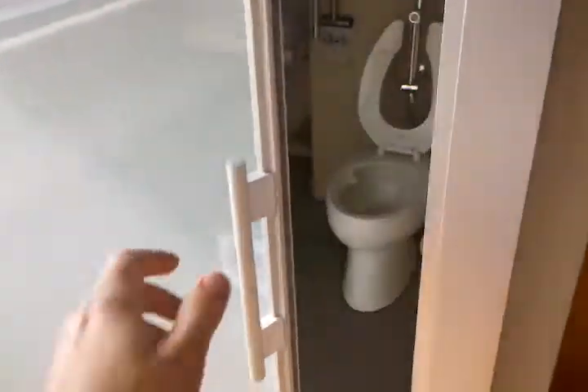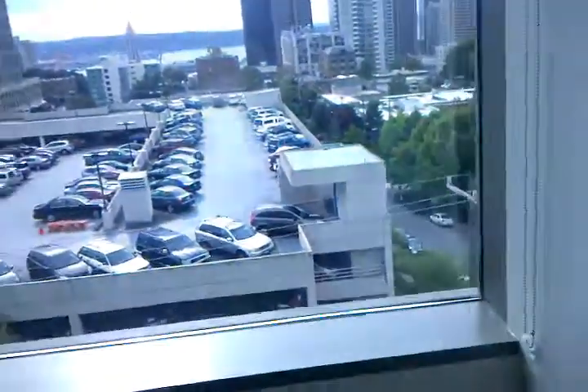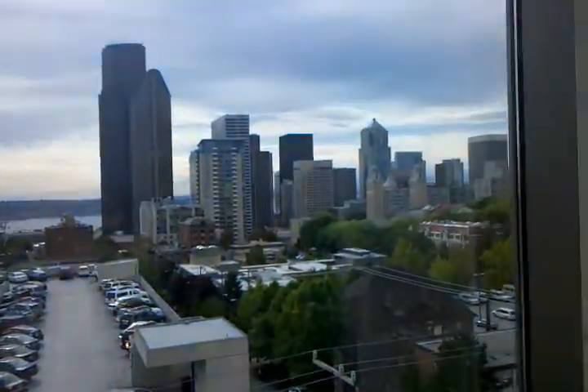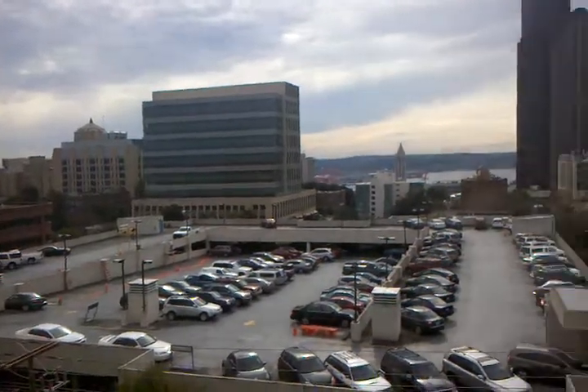Nice bathroom — look at this fancy door on the bathroom. That's like a $2,500 door. No wonder we can't afford health insurance. There's a nice little bathroom commode, his own commode. And then look at this view — see there's the Columbia Tower, the Smith Tower, the Puget Sound in the distance. Absolutely gorgeous.